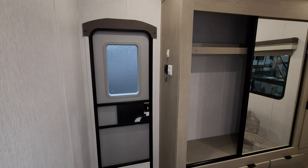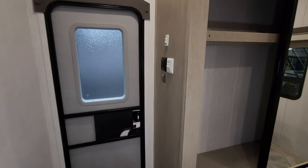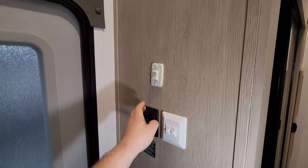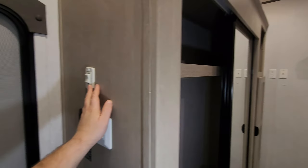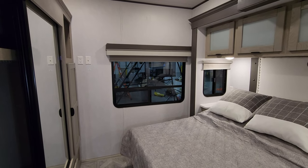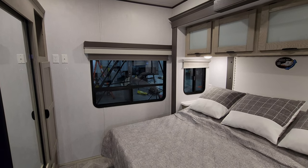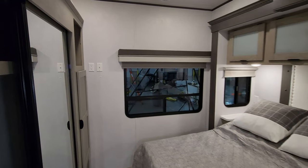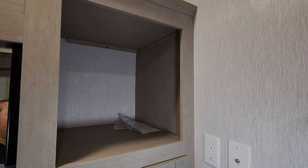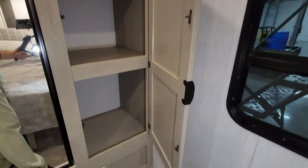You have an entry-exit door with screen door here coming in and out of your master bedroom, along with some light switches. We have the versa-tilt bed button and a slide button right here. On the rear wall you're going to have a big window overlooking the rear end of the RV, a little side window on the side of the slide, and TV hookups so you could put your TV back here. There's also big storage and some more storage space down below.